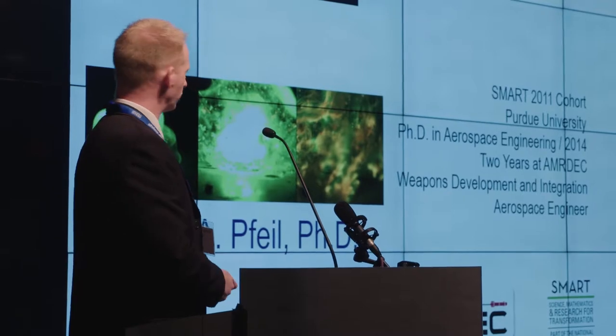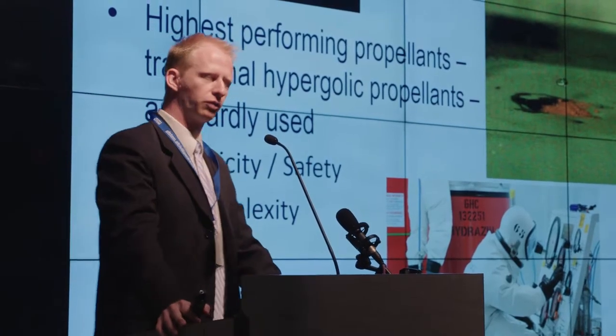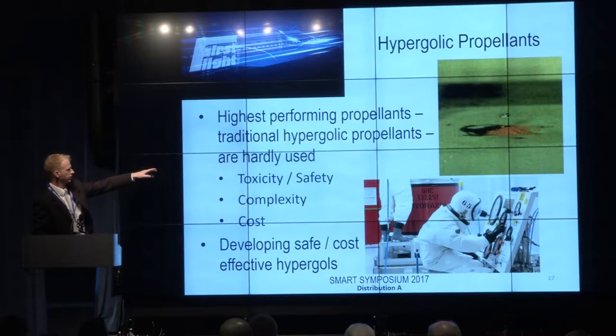For those of you who are not familiar with the term hypergolic, these are a class of rocket propellants that consist of a fuel and an oxidizer. In this image on the top right, the fuel is the orange powder laying on the ground and the oxidizer is a liquid droplet that's going to fall on it.